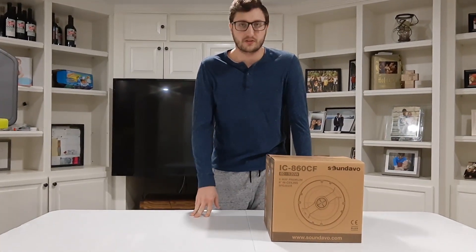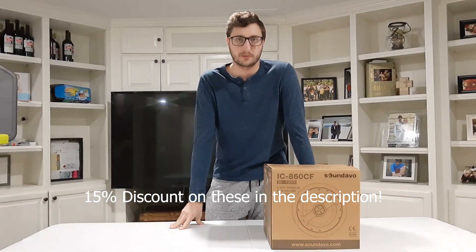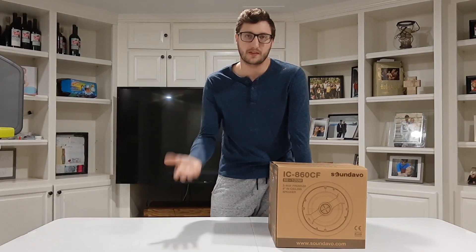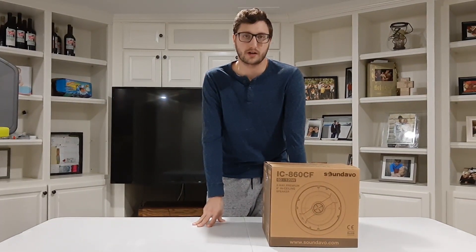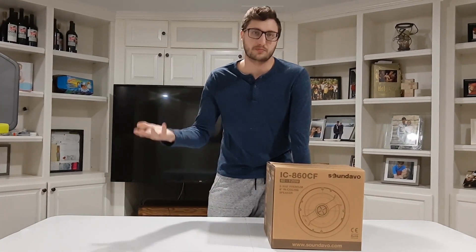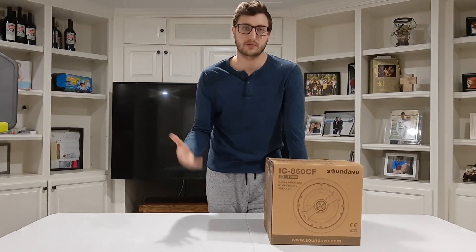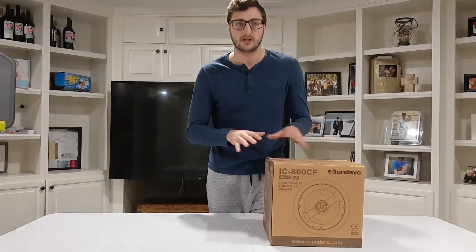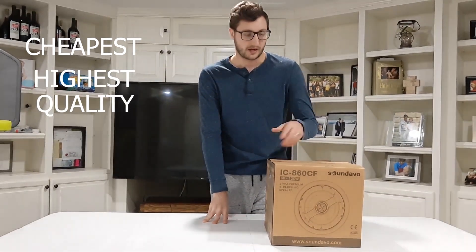I get a lot of questions on my channel asking about speakers, so that's why I did this speaker video. You guys know that I love the Dayton Audio speakers — I've used them many, many times. The Dayton's are a good mid-level range speaker if you just want whole home audio, just background music. But lots of people want higher quality sound, whether for home theater or better background music.